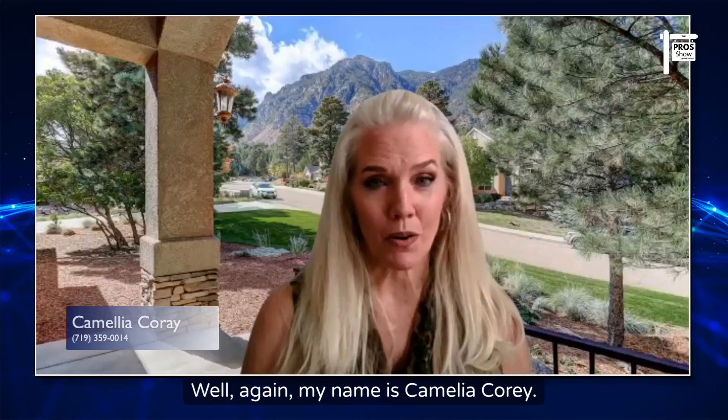My name is Camelia Corey. I'm at the Coldwell Banker office in El Paso County, which encompasses Colorado Springs, Manitou, Monument, and Fountain. My team and I cover everything from first-time homebuyers all the way up to luxury and new construction. By the way, all these ladies work everywhere — they just have focus areas. Feel free to reach out to them; we'll have contact information at the end of the show.